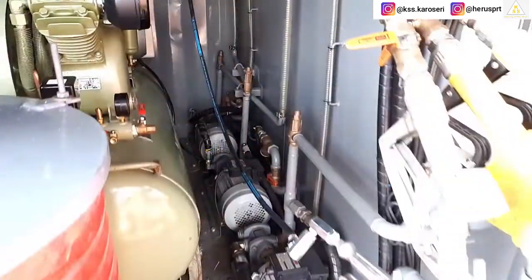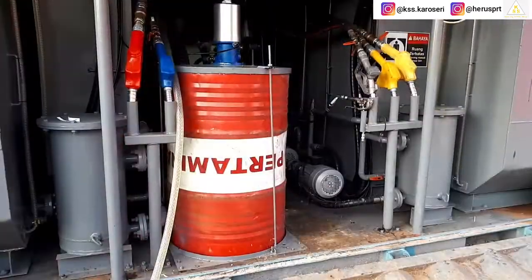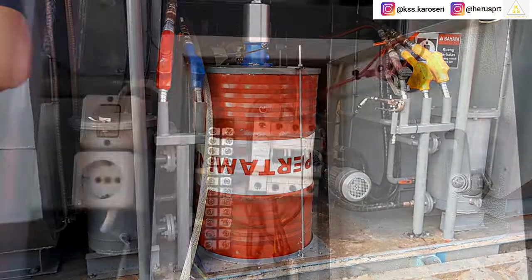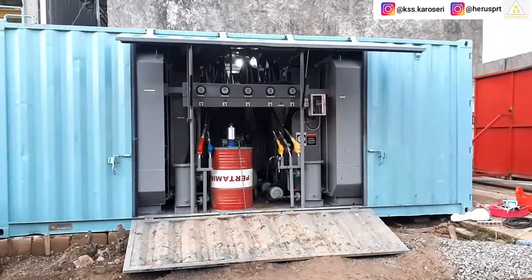Satu pompa portabel, lima pompa support, dua gun solar, tiga gun oli, satu gun grease, satu panel listrik, satu lampu penerangan, dan satu pintu utama.